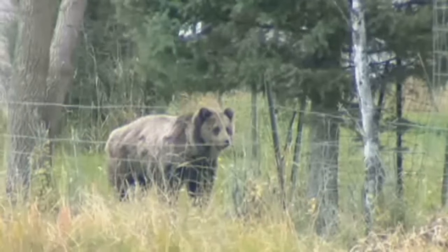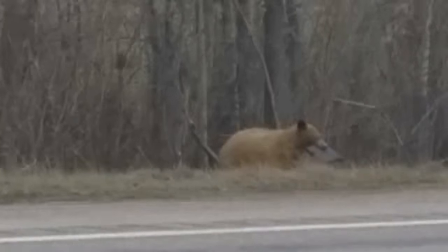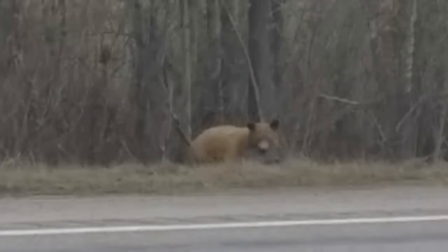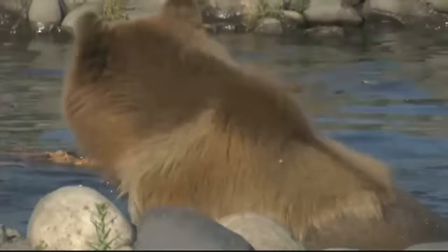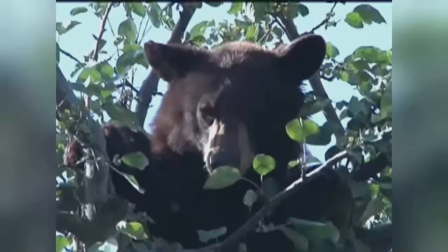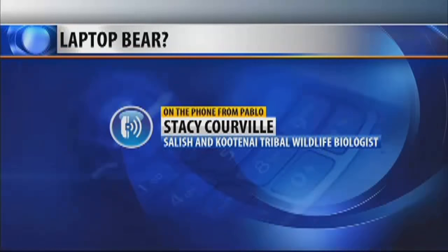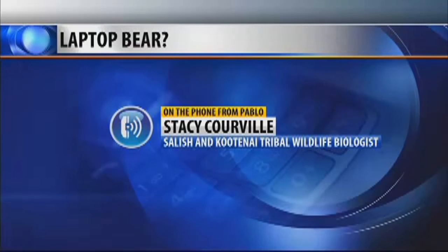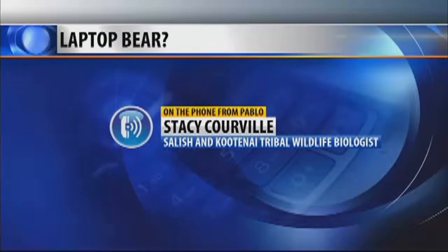As bears emerge from hibernation, they are hungry, but not sure if this big guy was in search of an apple or a PC. Wildlife experts say bears will dine on anything from berries to fish to vegetation, but a laptop — probably not. It's so hard to tell, and the video is so short, at least the one that I've seen. We've looked at it multiple times, and we can't tell.